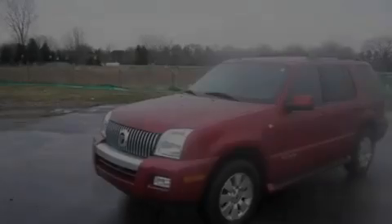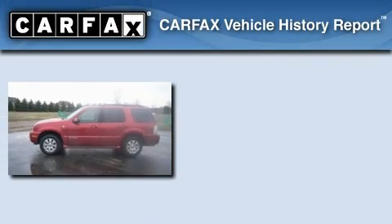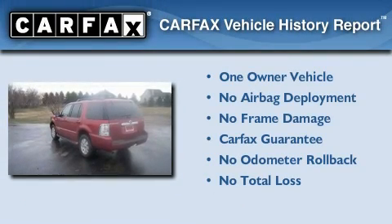It features a 4.0-liter six-cylinder engine and a five-speed automatic transmission. This Mercury has had only one owner, and it qualifies for the Carfax Buy Back Guarantee.